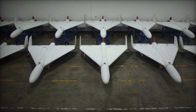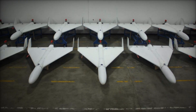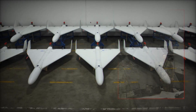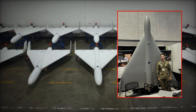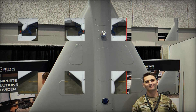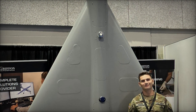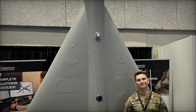This imbalance forces defenders into constant readiness, draining resources while attackers exploit the economics of cheap mass production. In Ukraine, Russia has launched waves of Shahid drones in saturation attacks, overwhelming air defenses and inflicting damage on infrastructure and military assets. Their utility as loitering munitions — able to orbit over a target area until an opportunity arises — only compounds their value. Against this backdrop, the Arrowhead represents more than an engineering project: it is a strategic necessity.